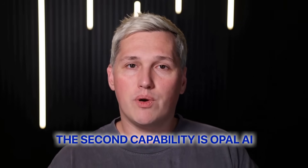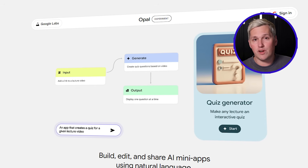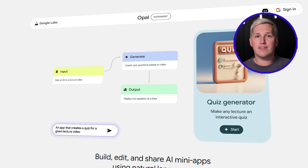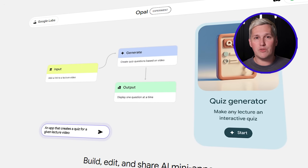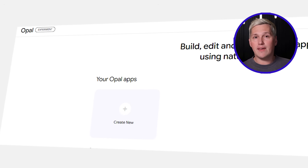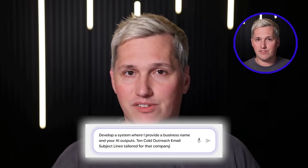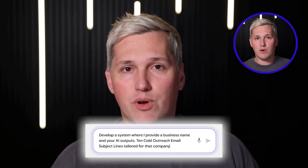The second capability is Opal — find it at opal.google. If you have explored automation solutions like Zapier or Make.com, this serves as Google's entry. The distinction: no subscription fees and simpler setup. This platform enables you to construct workflow automation without wrestling complicated code. Describe your process and it builds the operational logic using a visual node architecture. Reach Opal, select new creation, and input this request: develop a system where I provide a business name and your AI outputs 10 cold outreach email subject lines tailored for that company.